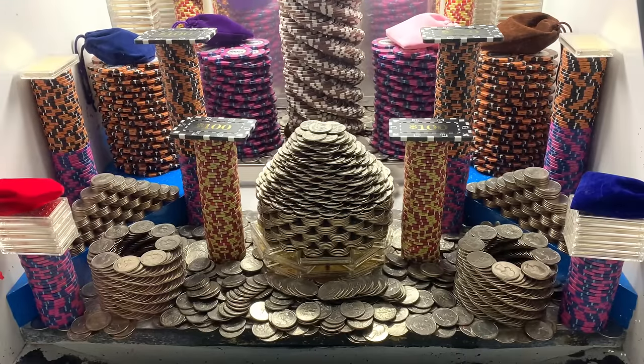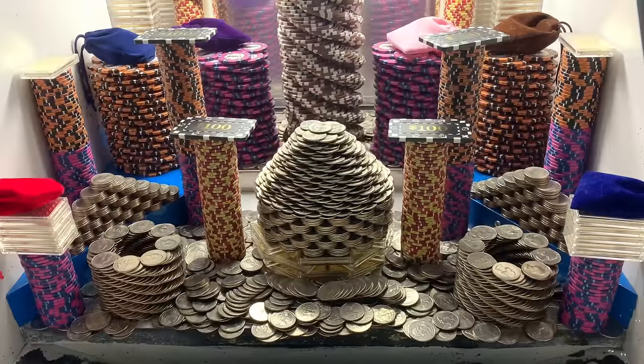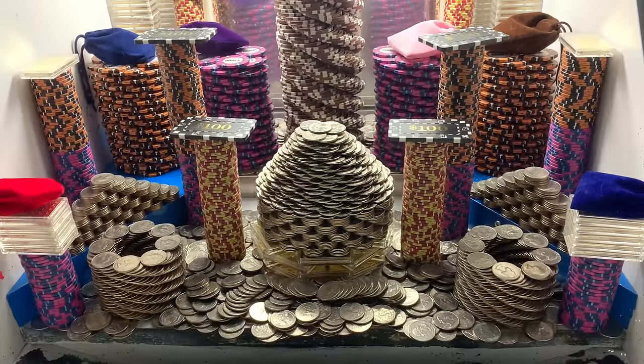So let's put a couple quarters in there at a time. Oh my goodness, a bunch fell down on that right side. That great big old tower of $10,000 chips just moved a little bit.